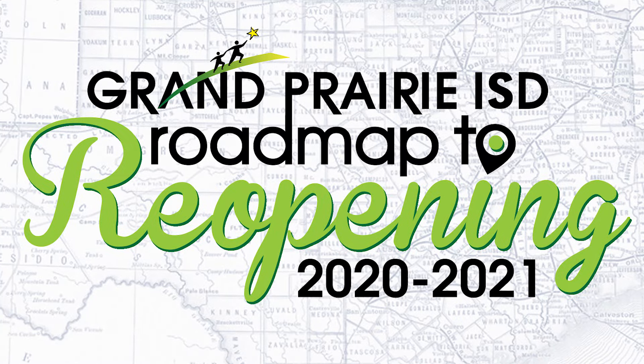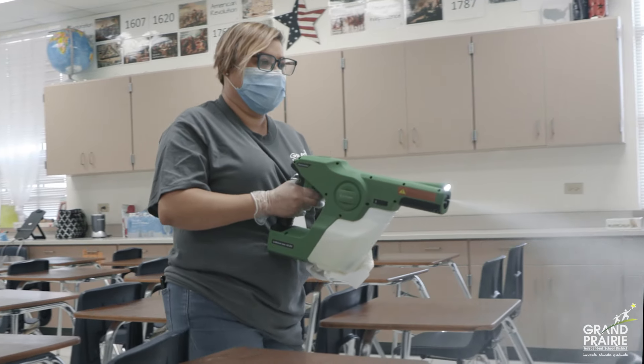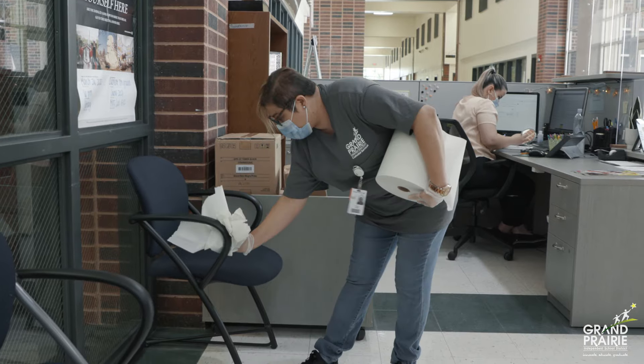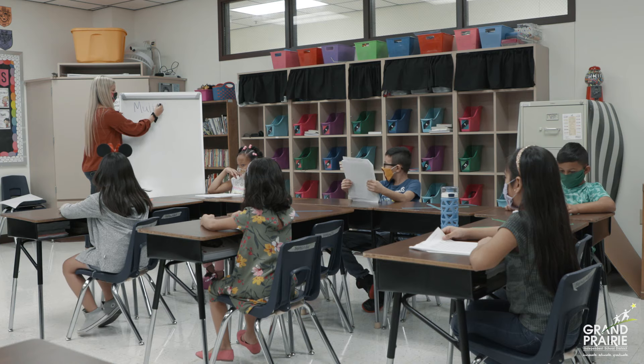Grand Prairie ISD is committed to ensuring our classrooms, buses, offices, and common areas are clean and disinfected for our students and staff.